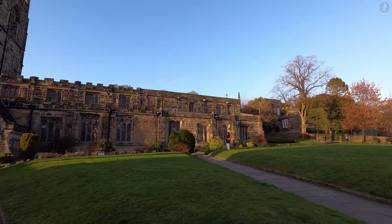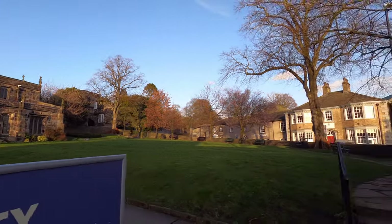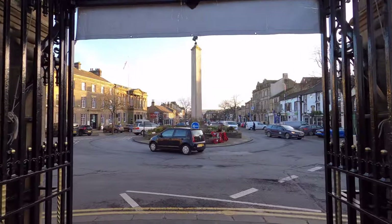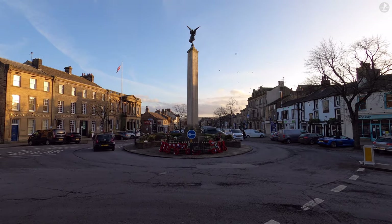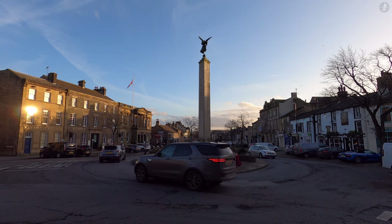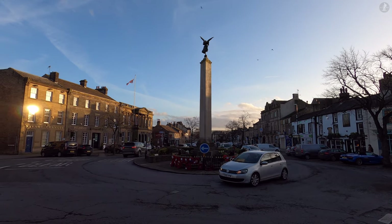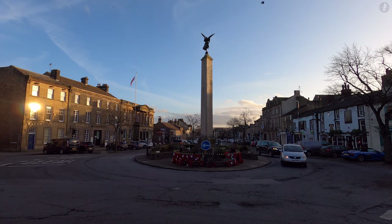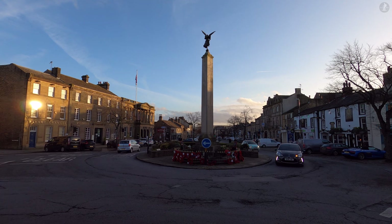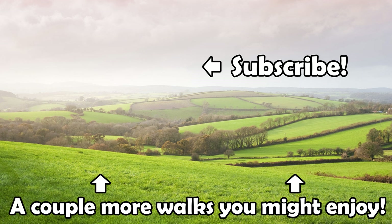Now back in the parish churchyard, we've come to the end of our walk around Skipton for today. An absolutely delightful town to explore all year round, there's no wonder Skipton has been so successful in recent decades, and I hope you've enjoyed exploring its captivating history on this tour. All that leaves me to say is thank you so much for watching this video, and I hope you're now looking forward to visiting Skipton for yourself in future too.